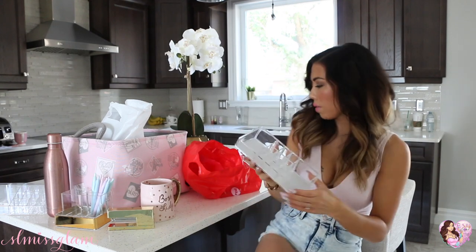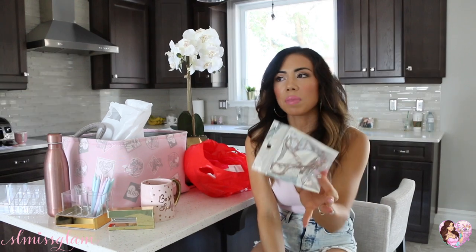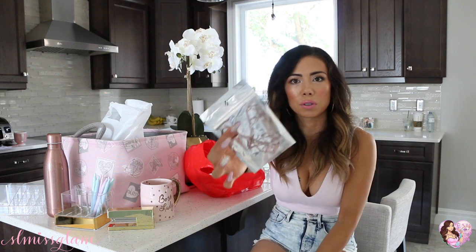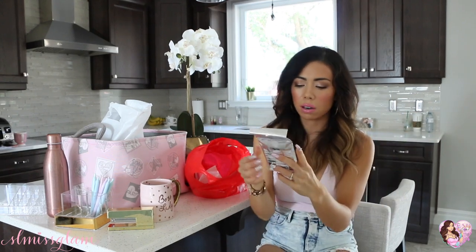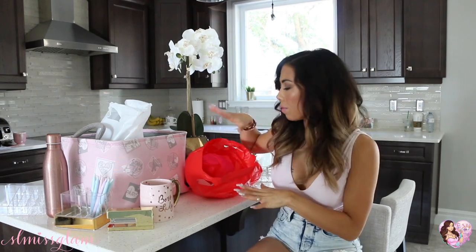I also got an eyelash curler that's rose gold — something I definitely recommend for school. I never really wore lashes in high school or college; I'd sweat all day and didn't want a lot of heavy makeup. Eyelash curler and mascara is a good go-to for school. This one's rose gold with a pink rubber part, and it was $6.90. I also picked up some rose gold hair clips for $6.90 — really handy when you're straightening your hair in the morning and need to section it out. That's pretty much everything from Forever 21.